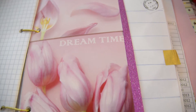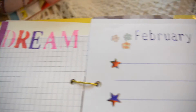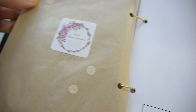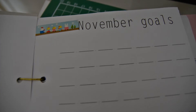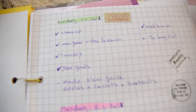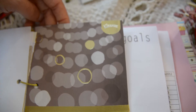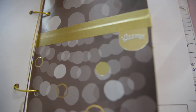This tissue box had a design I liked, so I turned it into a separator between months in the planner. This bag I decorated also serves as a separator. I'm a graphic designer, so every time I see a beautiful tissue box or any design, I really can't throw it away — I just keep it in my planner as a separation.